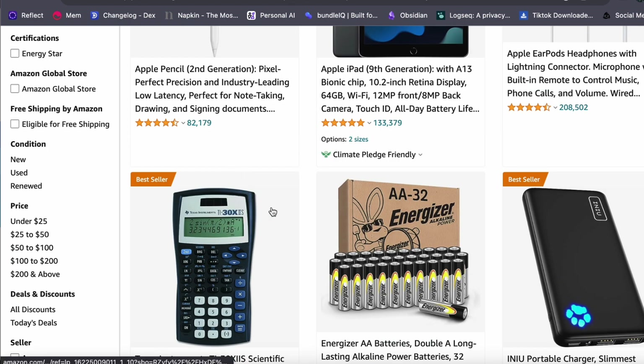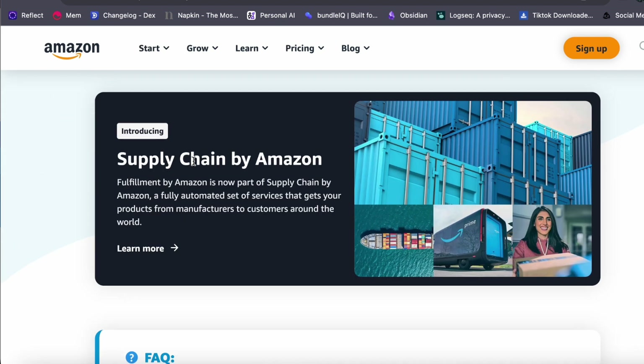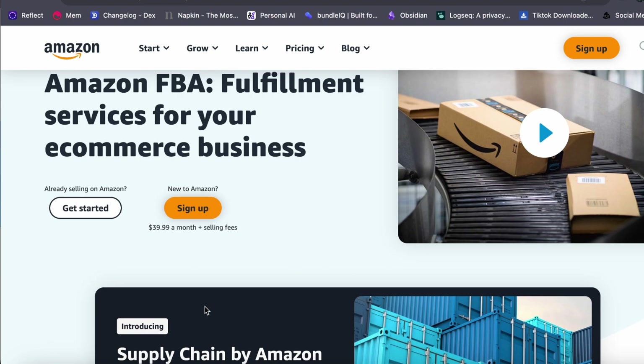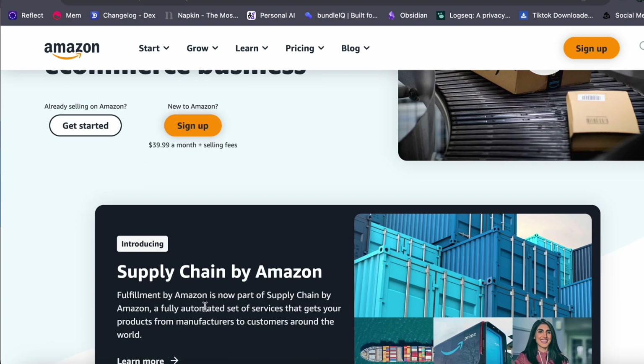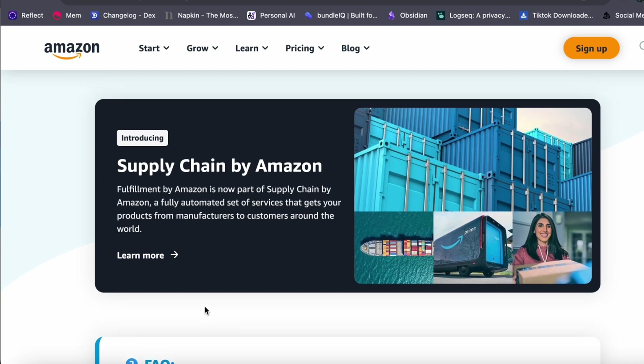With your products safely stored in Amazon's warehouse, you can create a listing on the Amazon marketplace. Customers can discover your product, make purchases, and trust Amazon to handle the rest — including shipping, managing returns, and providing customer support. Your responsibility is to ensure a steady supply of products to Amazon's warehouse so you never run out of stock.